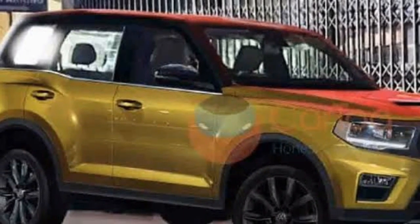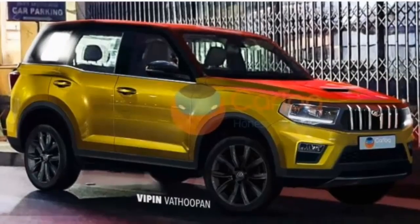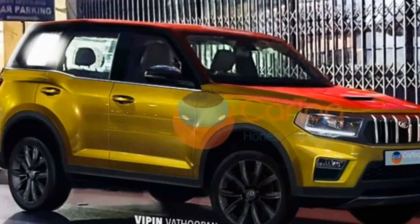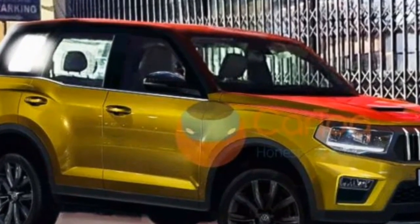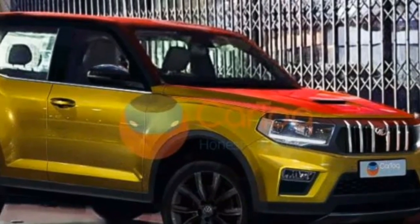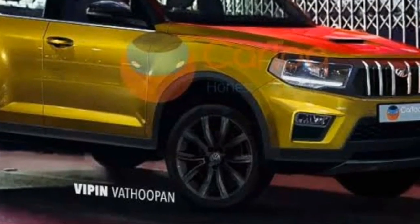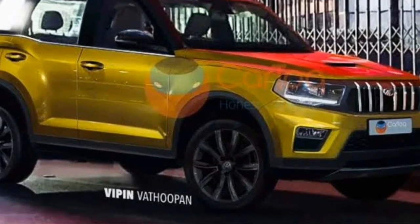The 2021 Mahindra Scorpio is digitally rendered based on the spy images available on the internet. It is no secret that Mahindra is readying the new generation models of the Scorpio, XUV500, and the Furiosa. While the new Furiosa will be launched during July-August 2020, the new Scorpio and XUV500 will arrive in the first half of 2021.